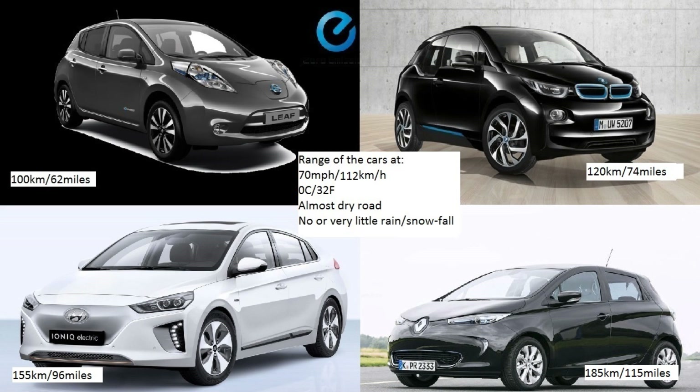Here are all the results from the test drives. The first test with the Nissan Leaf wasn't a real test drive — the 100 kilometers is just an approximation. But the other three are real-world drives at similar conditions. Driving at 70 miles per hour (112 kph), around zero degrees centigrade on almost-dry roads: the BMW gets you 120 kilometers, the Ioniq gets you 155 kilometers, and the range winner is the Zoe at 185 kilometers on one charge.